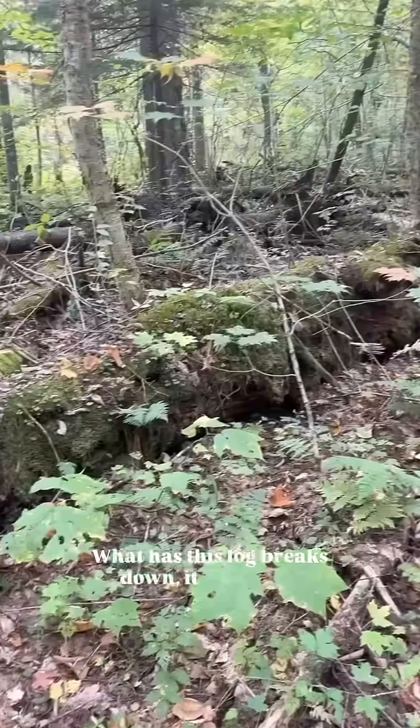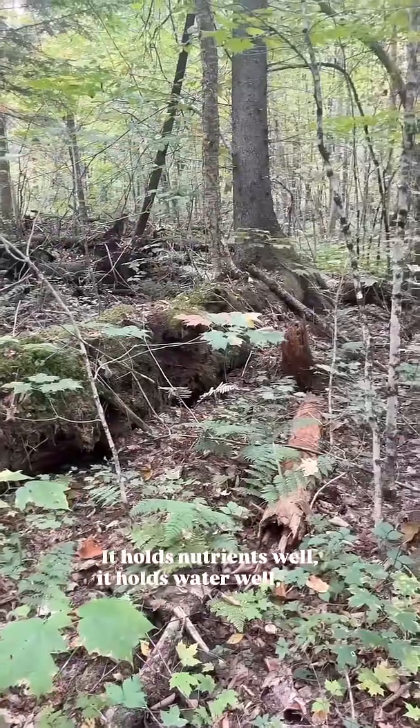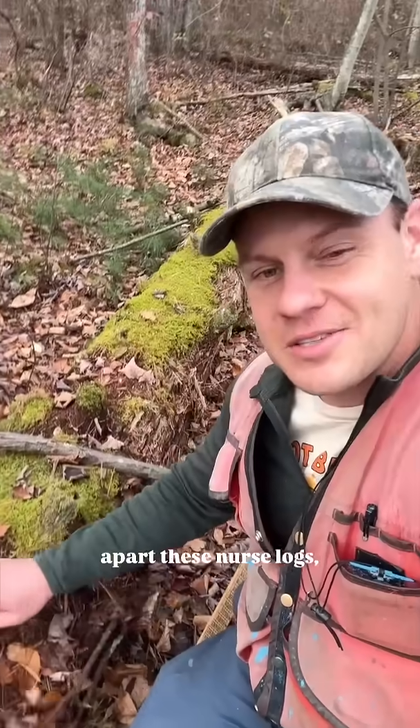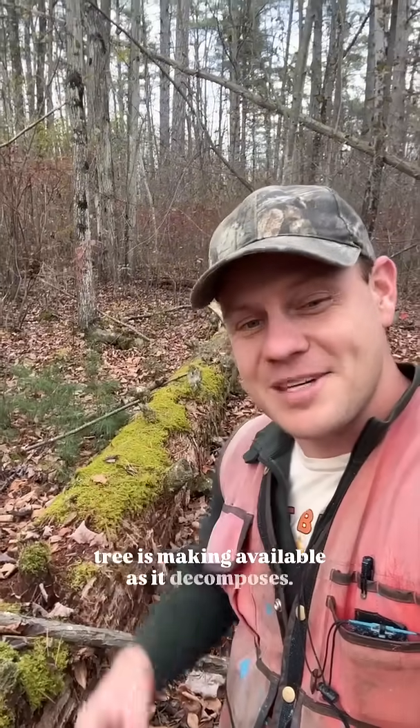As this log breaks down it forms this really rich substrate. It holds nutrients well. It holds water well. A lot of times if you dig apart these nurse logs you see that they're absolutely infused with roots — all of these other trees reaching to grab some of the nutrients that this tree is making available as it decomposes.